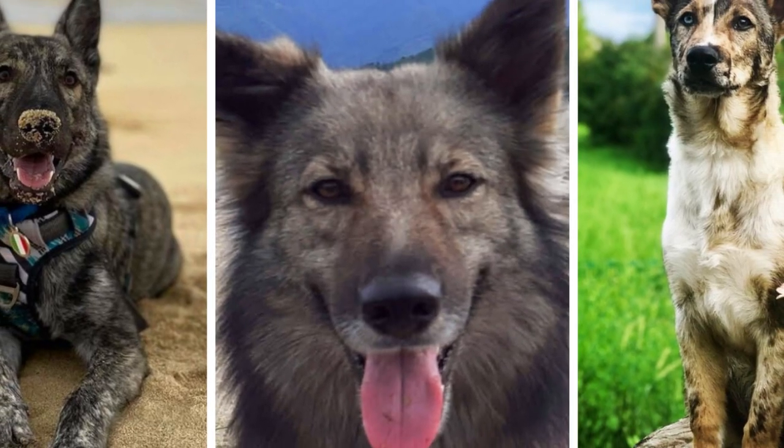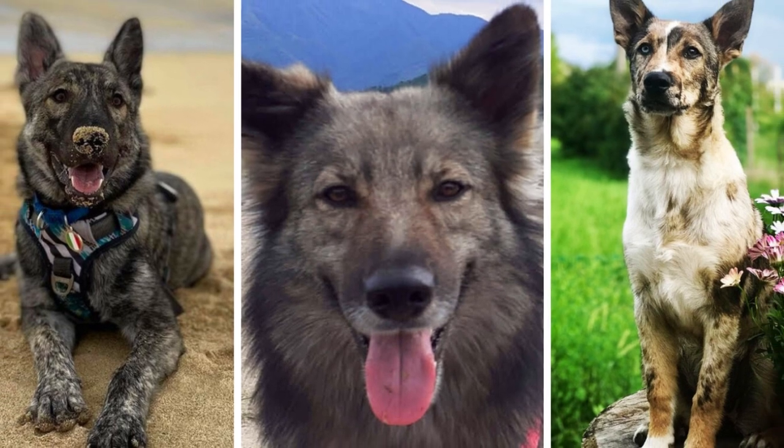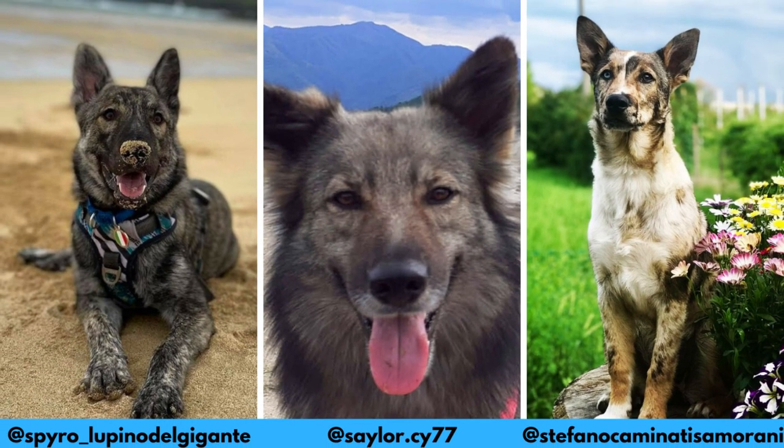I would love to thank these Instagram profiles for letting me use their photos in this video. If you like the Lupino del Gigante and would love to see more of it, definitely check them out — links are in the description.